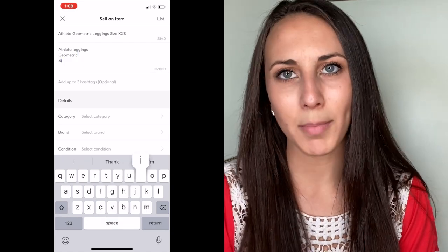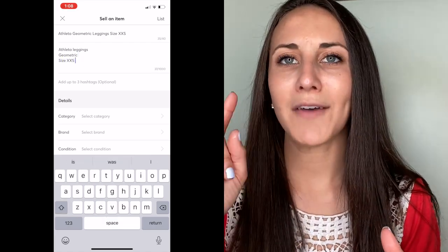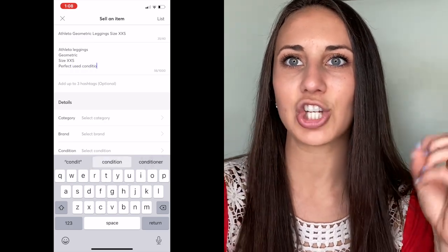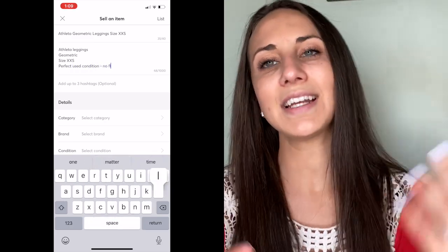If you also sell on Poshmark, on Poshmark you have to share every single item by clicking a share button — that is how you wake up your Poshmark closet. But on Mercari, you have to continue listing new inventory into your closet. If you can do it on a daily or weekly basis, anytime you list a new item it is going to wake up your closet and drive more people to it.